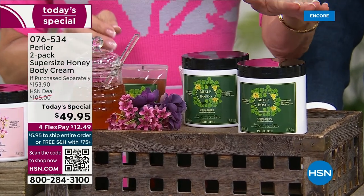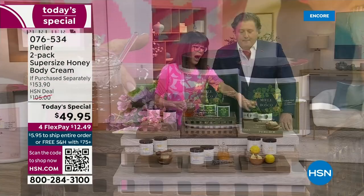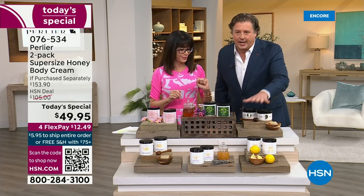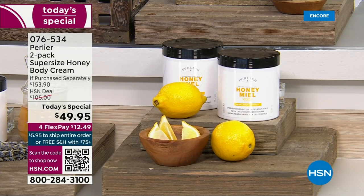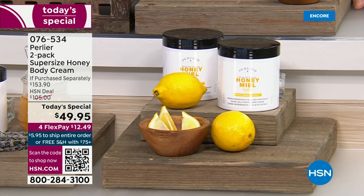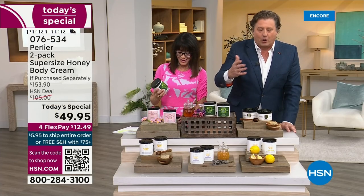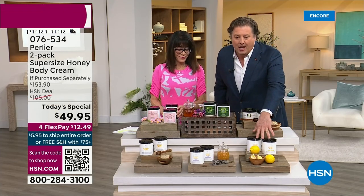As we go through all the different scents, where should we start? Let's start at the bottom. These three — two of them are brand new, and one of them, the honey miel, is the one that we just launched this year. Let's start with the honey miel lemon.